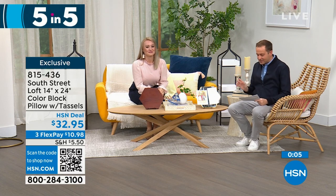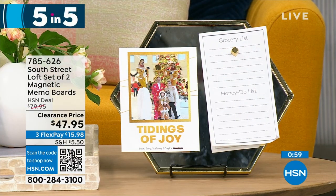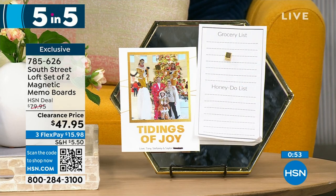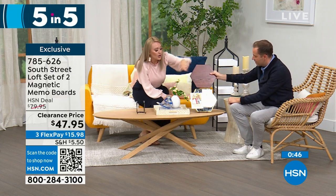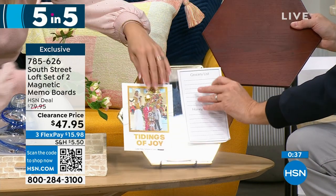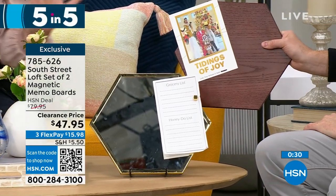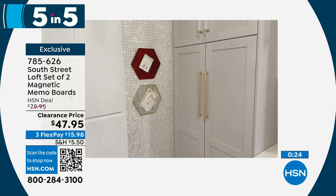Second item of five: our South Street Loft set of two magnetic memo boards. The shape lets you place them near each other, or get multiple sets to piece together like a puzzle. Both the wood tone and mirror tone are magnetic — you can put sticky notes, to-do lists, or invitations on them. They're fantastic for a cubicle, teacher gift, or mom office.